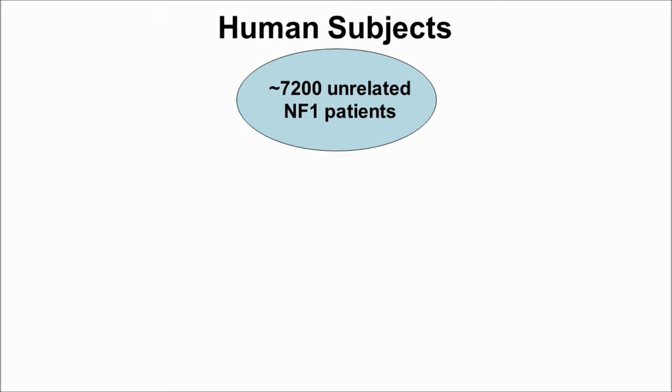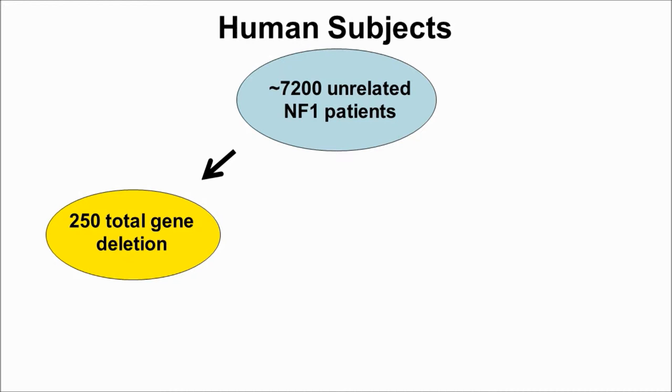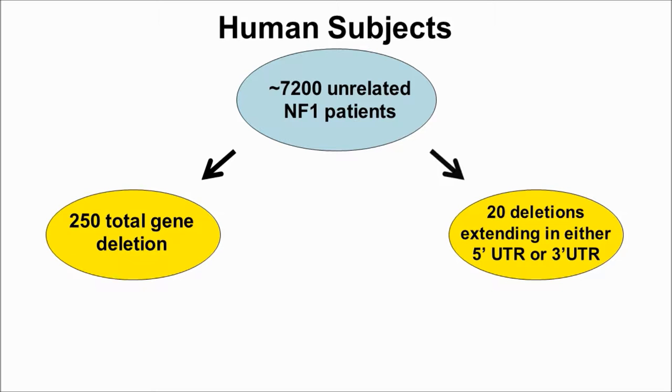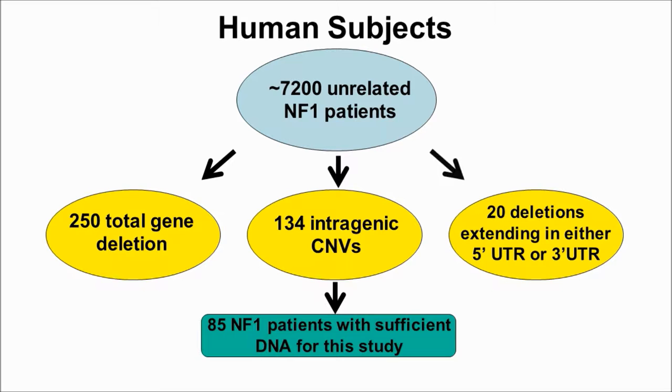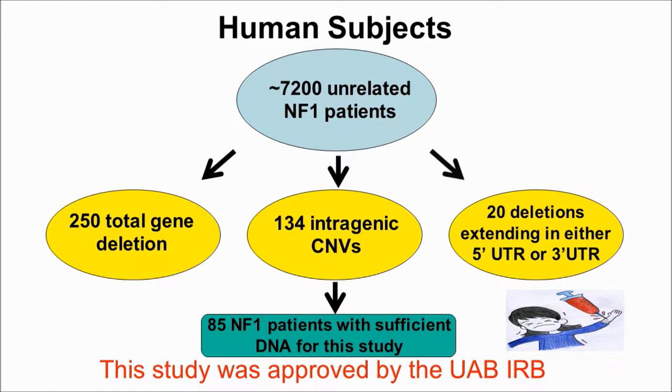Medical Genomics staff has about 7,200 unrelated NF1 patients in whom an NF1 mutation in blood was identified. 250 patients carry a total gene deletion, 20 patients carry deletions outside the NF1 gene boundary, and 134 patients carry an intragenic CNV. In total, 85 patients had sufficient DNA for this study. All DNA samples are from EDTA blood, and this study was approved by the UAB-IRB.